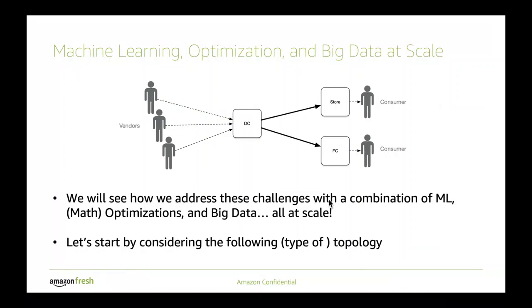Given this hard problem of finding the right balance under temporal constraints and space constraints, how do we solve them? We solve them with a combination of machine learning, optimization or constraint optimizations, and we tie it all up with big data. I'll walk through exactly how we do that.